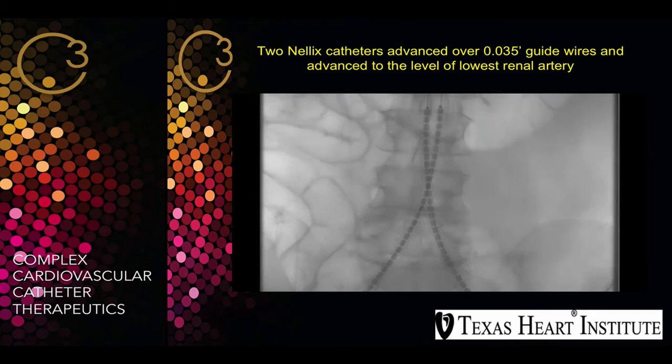It's a simple technique. We advance two 0.035 guide wires to a subrenal position, and then we advance the Neelix catheter that has the stent to the lowest renal artery level.